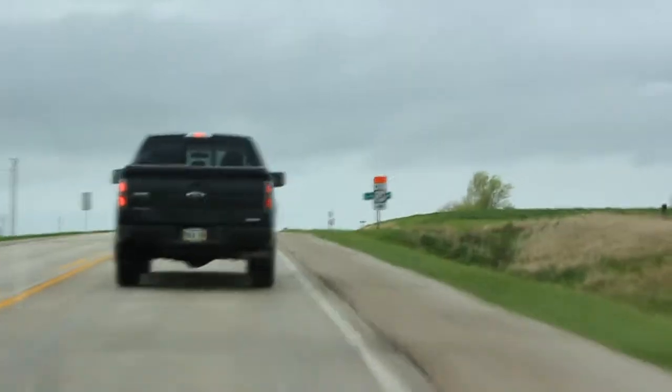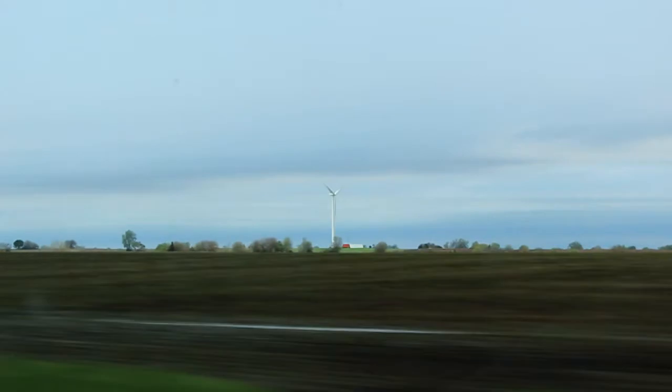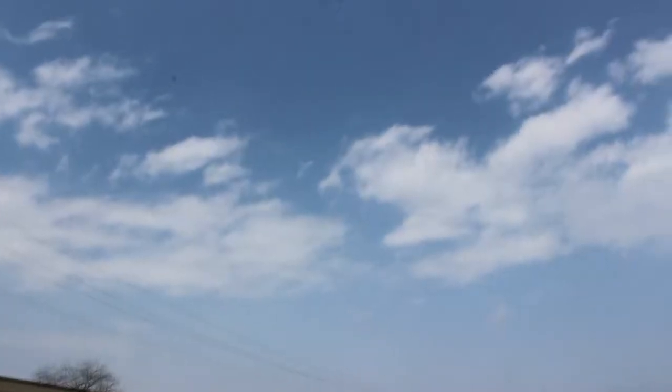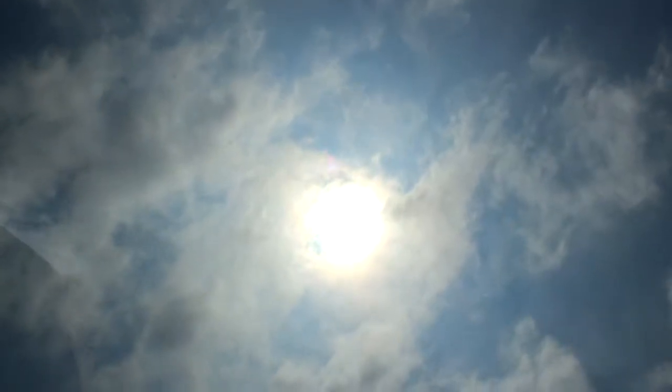We decided to continue our quest westward and search for severe weather. After about another two hours in Iowa, we crossed the Missouri River into the state of Nebraska. While crossing the border, we also passed the warm front and now sit in the warm sector with plentiful moisture and high instability. All we need now is a storm to fire.